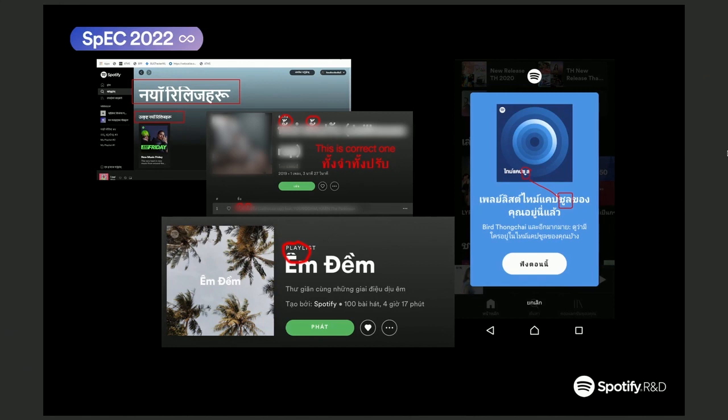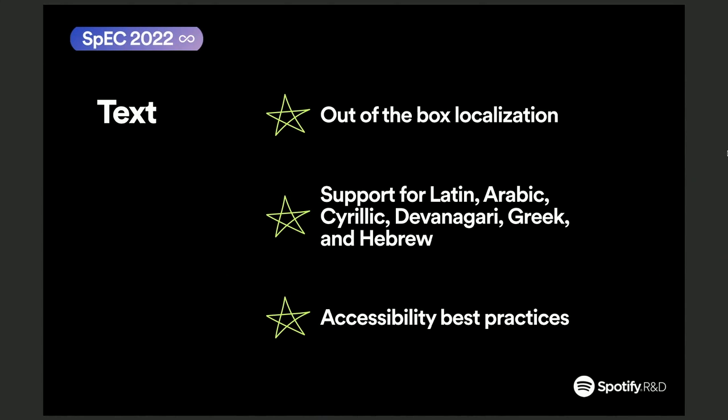By far, the biggest challenge with the text component is localization. Localization is typically done through the device locale. However, that's not enough for our global audience, who can be anywhere, consuming any content in any language. So we created the text component with out-of-the-box localization, which means you don't have to do anything. We do that by not relying on the device locale anymore, but by looking at the text that needs to render and picking the correct script for you, making sure that the text is always rendered correctly on screen.